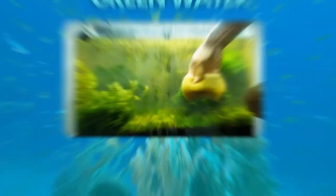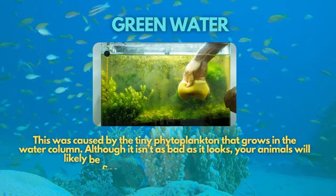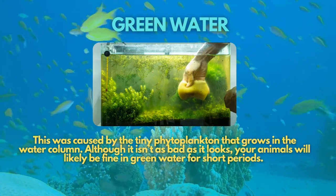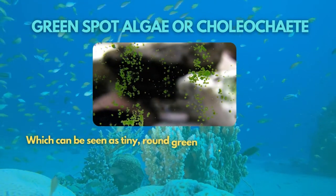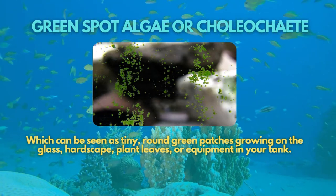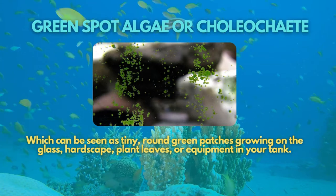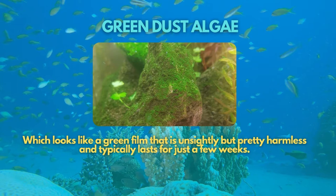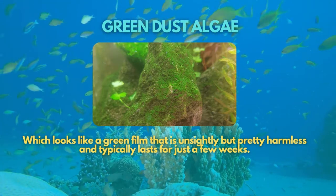Let's start with green water, caused by tiny phytoplankton that grows in the water column. Although it isn't as bad as it looks, your animals will likely be fine in green water for short periods. Next is the green spot algae, or coleochaete, which can be seen as tiny round green patches growing on the glass, hardscape, plant leaves, or equipment in your tank. The third is green dust algae, which looks like a green film that is unsightly but pretty harmless and typically lasts for just a few weeks.